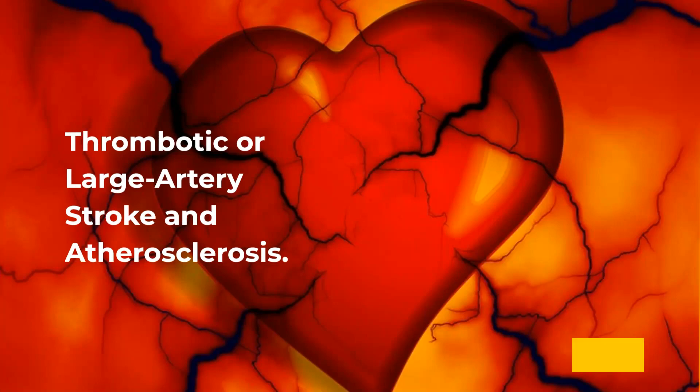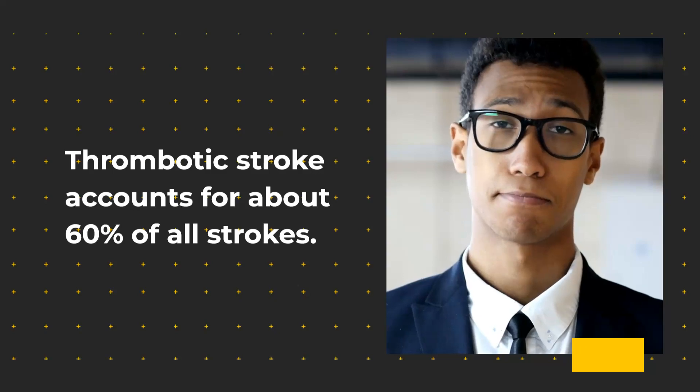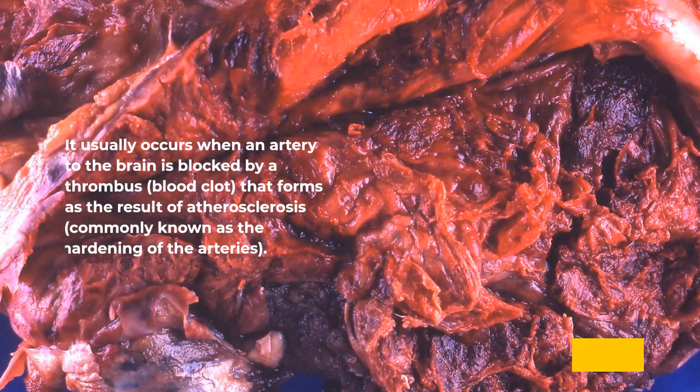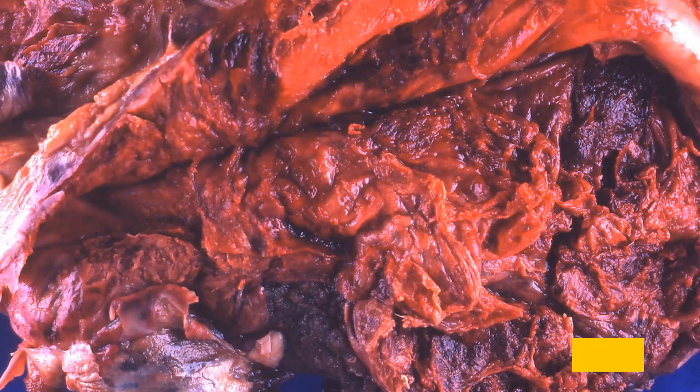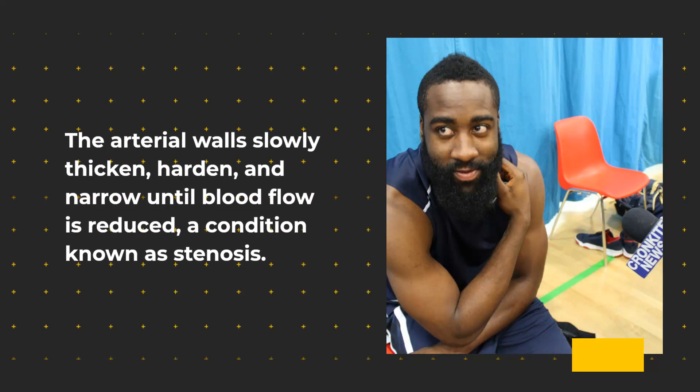The first type is thrombotic, or large artery stroke, associated with atherosclerosis. Thrombotic stroke accounts for about 60% of all strokes. It usually occurs when an artery to the brain is blocked by a thrombus — a blood clot — that forms as the result of atherosclerosis, commonly known as the hardening of the arteries. These strokes are also sometimes referred to as large artery strokes. The process leading to thrombotic stroke is complex and occurs over time. The arterial walls slowly thicken, harden, and narrow until blood flow is reduced — a condition known as stenosis.